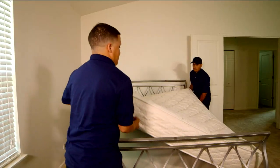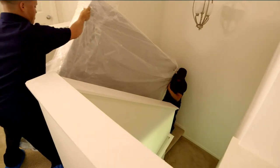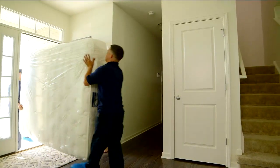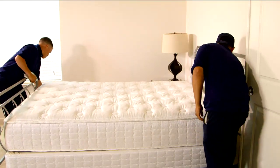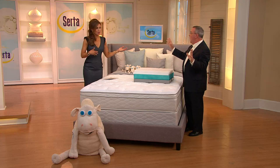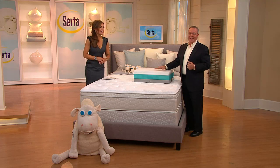The in-home delivery service is one of those things QVC shoppers rave about in their reviews. You're going to get a phone call within seven business days. They'll arrange a delivery time window that works for both of you, arrive within the time window, take your old mattress to another room or cart it away in the truck, set up the new mattress and box spring in the room of your choice. They're not going to leave it in the hallway — they set it all up for you.